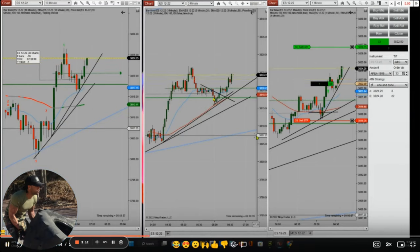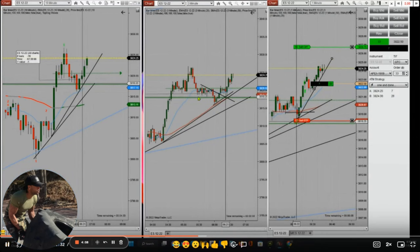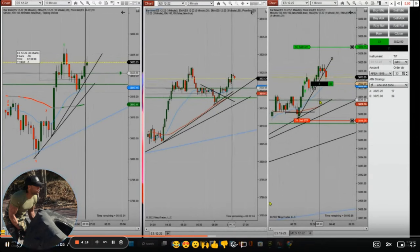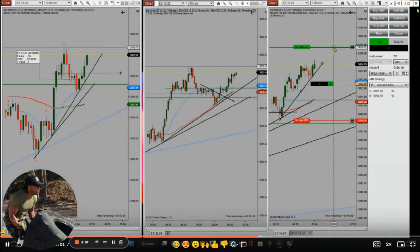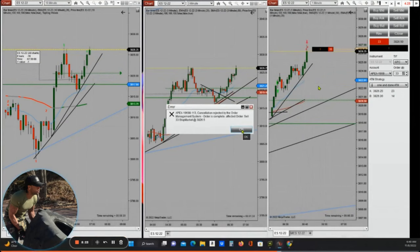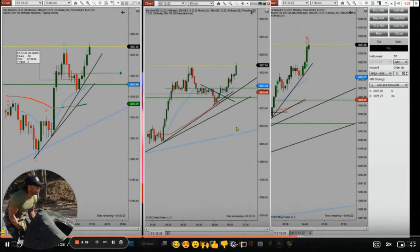He went long with very low risk and entered in the proper area based on Algo 4 entry signal. He is now managing the trades with trendline breakout and the targets he set, waiting for price to reach the target or exiting manually by adjusting the trendline.